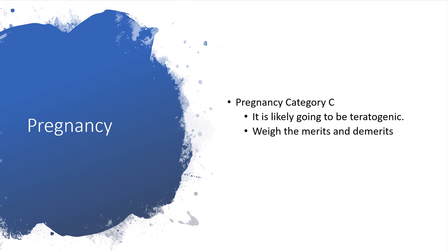In pregnancy, venlafaxine will be placed under category C, so it is likely going to be teratogenic. You have to weigh the benefits and risks before placing a woman who is pregnant on venlafaxine.